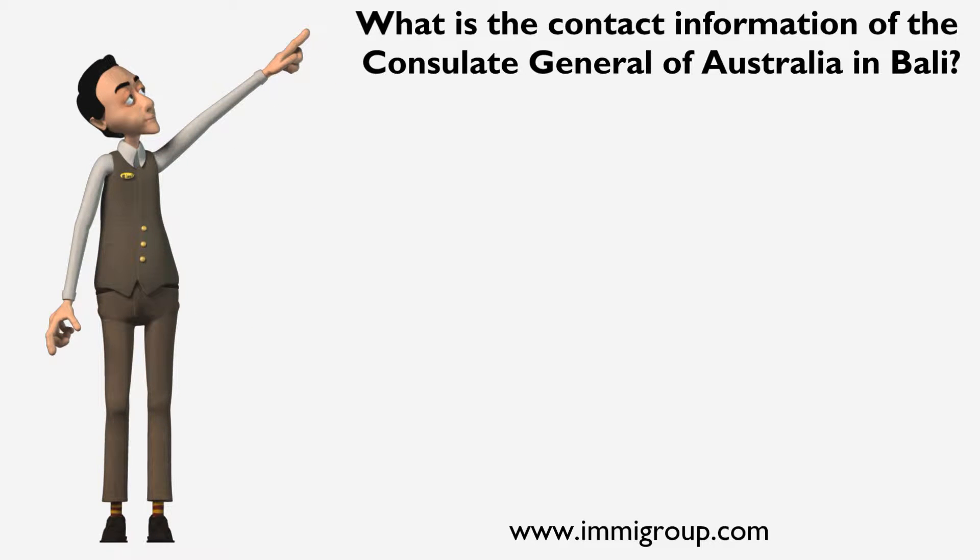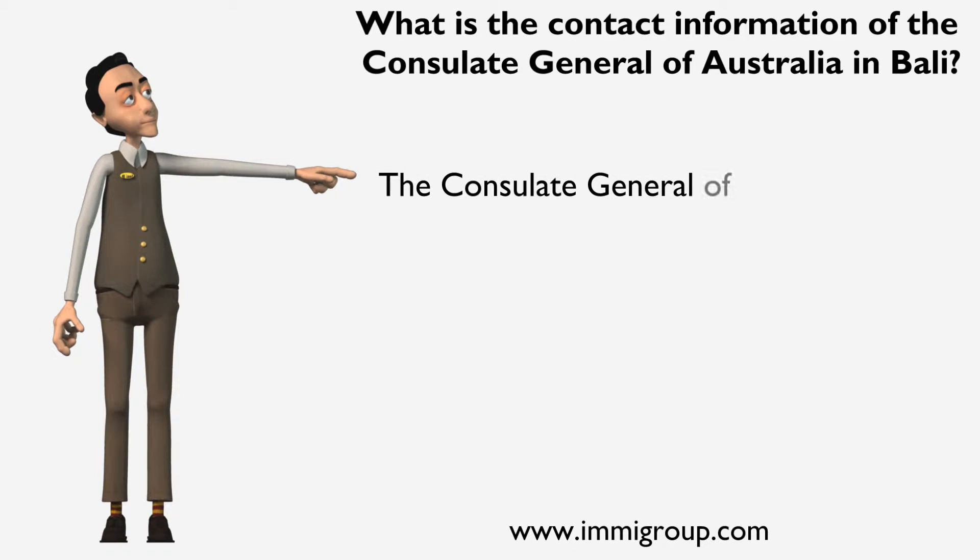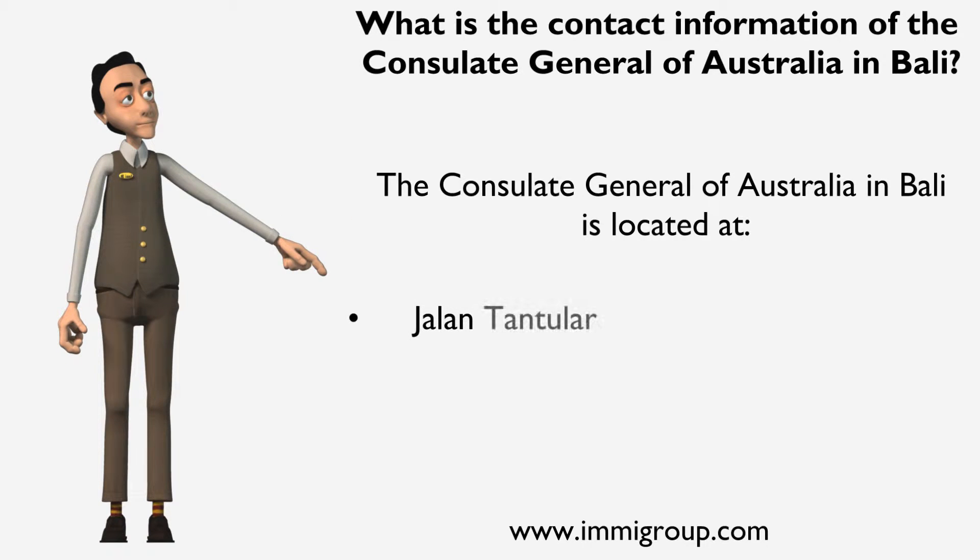What is the contact information of the Consulate General of Australia in Bali? The Consulate General of Australia in Bali is located at Jalan Tantula, No. 32, Renon Denpasar, Bali, Indonesia.